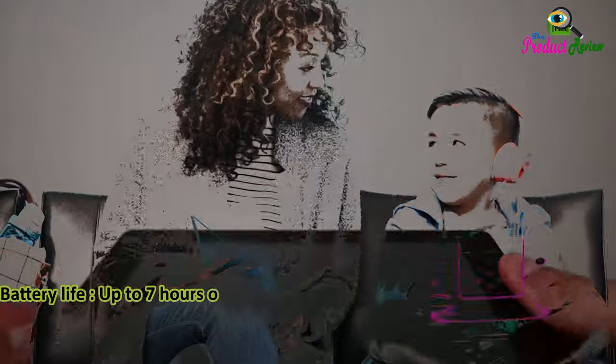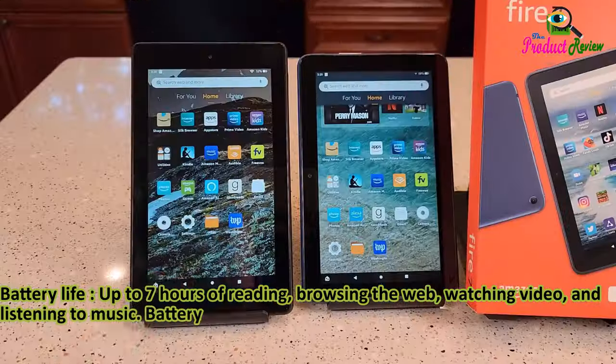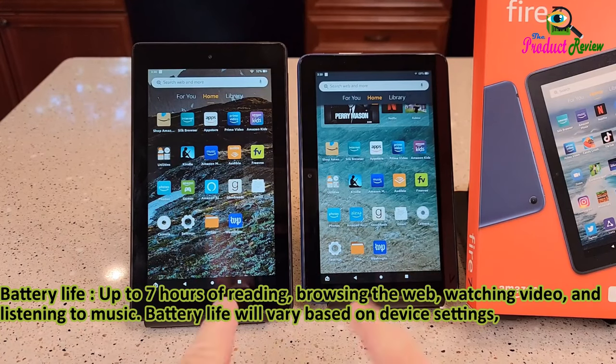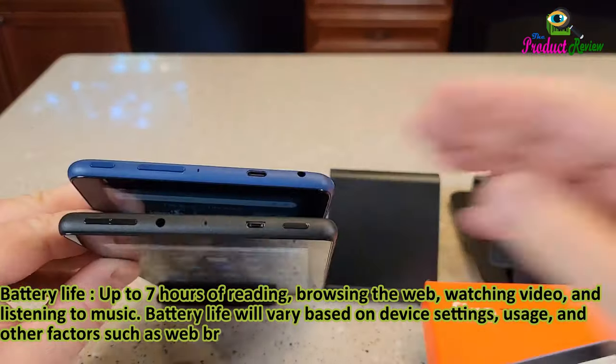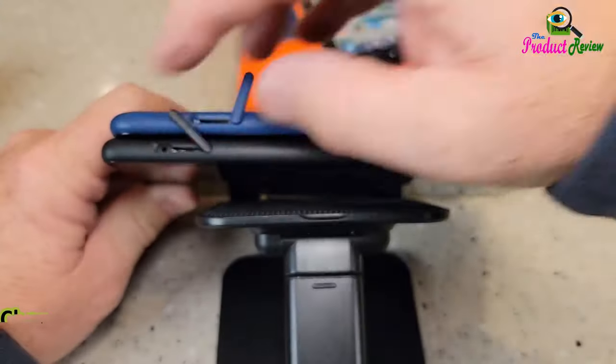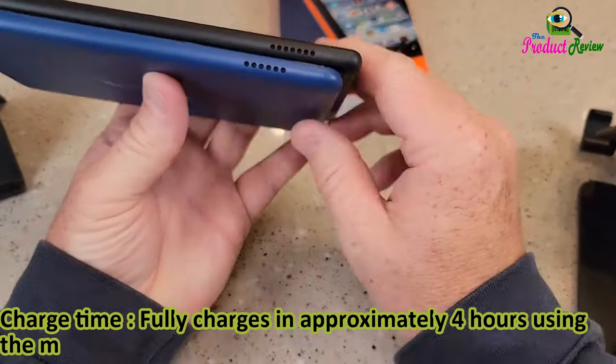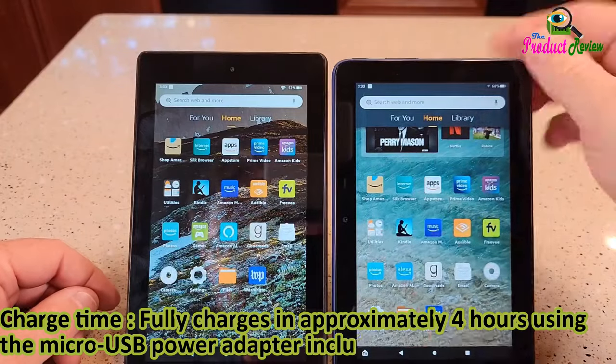Battery life: up to seven hours of reading, browsing the web, watching video, and listening to music. Battery life will vary based on device settings, usage, and other factors such as web browsing and downloading content. Certain software features or apps may reduce battery life. Charge time: fully charges in approximately four hours using the micro USB power adapter included in the box.